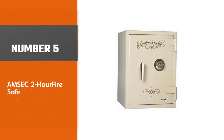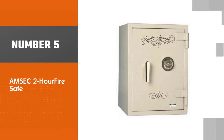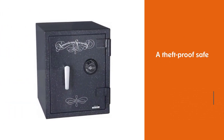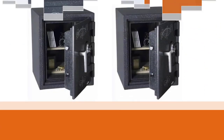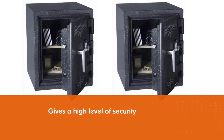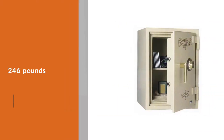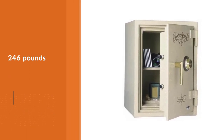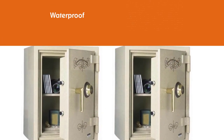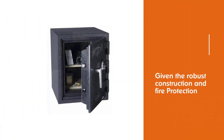Number five: the AMSEC 2-hour fire safe. It's also an excellent choice if you want a theft-proof safe. The 3.5-inch thick door is pry resistant, and the UL-listed Group 2 combination lock gives a high level of security without requiring batteries, giving you one less thing to worry about. The downsides: aside from the price, this safe is heavy at 246 pounds, so it's not something you want to move often. There's also no mention of it being waterproof, though given the robust construction and fire protection, it's likely to have a certain level of water resistance.